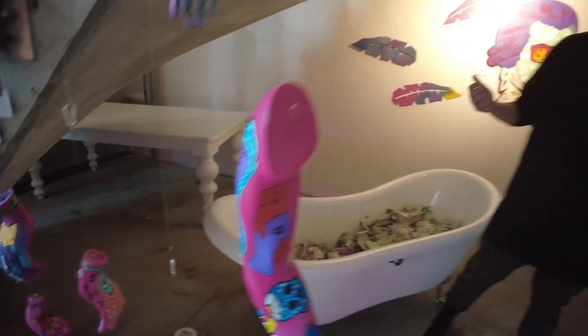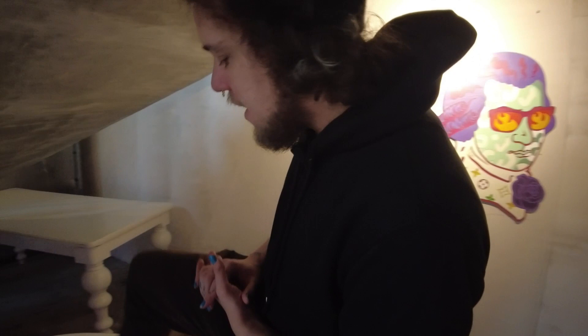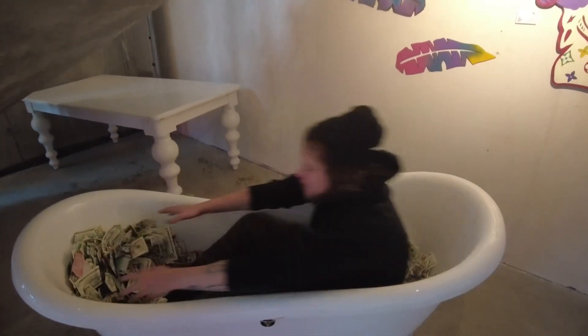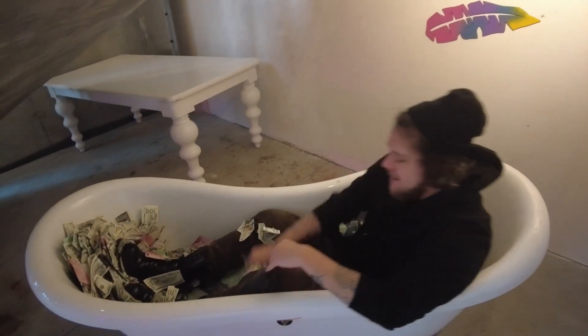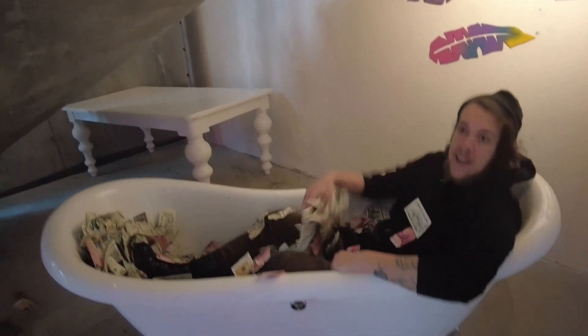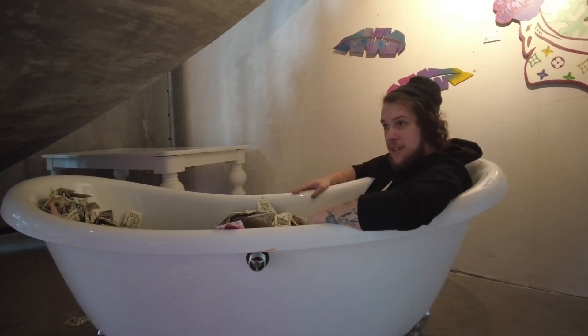Probably the most important and well-received piece of this exhibition is Selfieland, which is a bathtub filled with fake money for you to take selfies in and throw money up in the sky like you're in a 90s rap video clip.